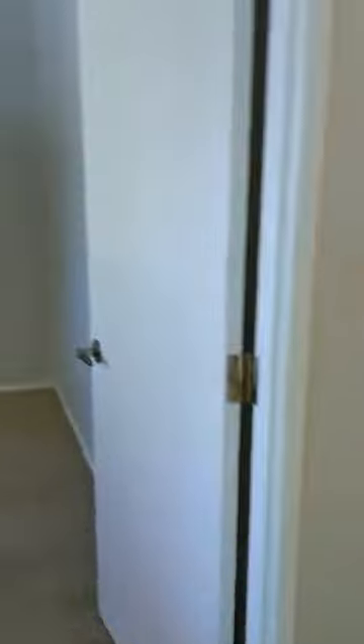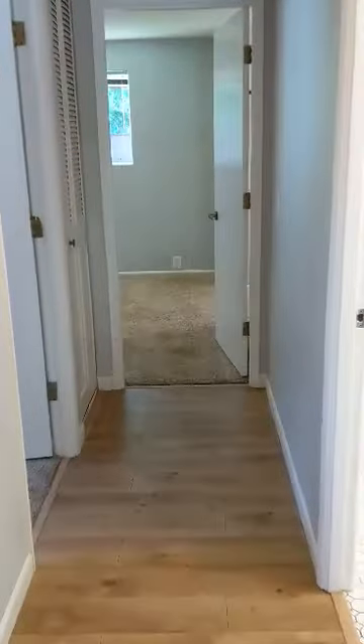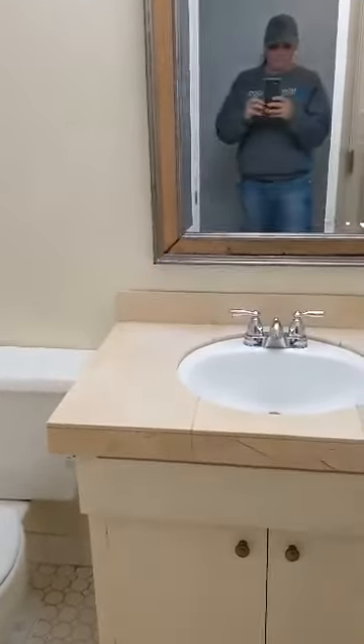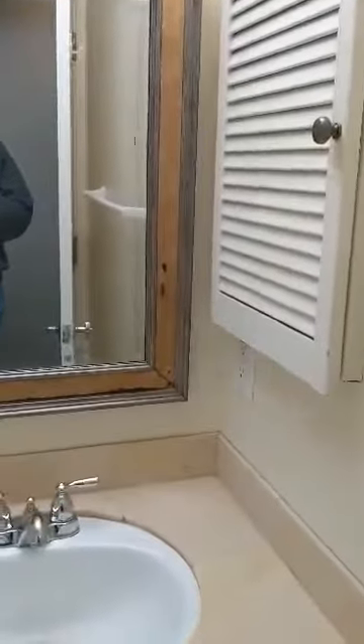We'll go down the hall. Here we come to the first bedroom. Here's the hall bath. Back out in the hallway.